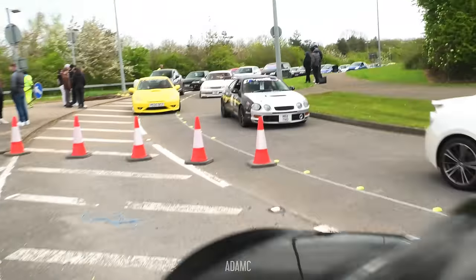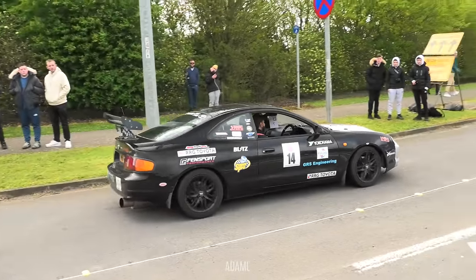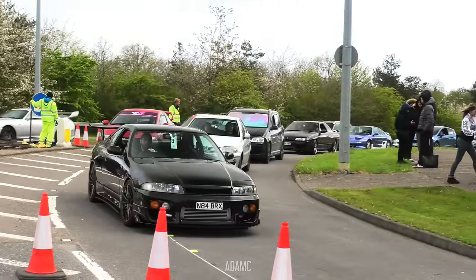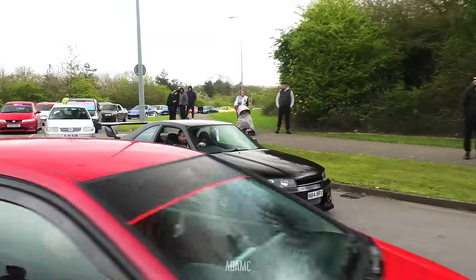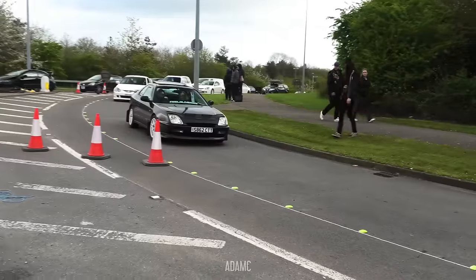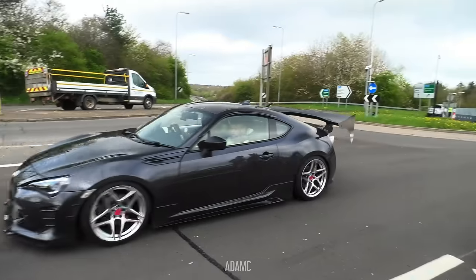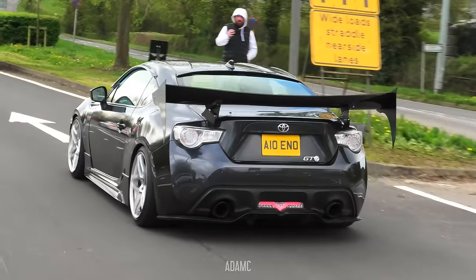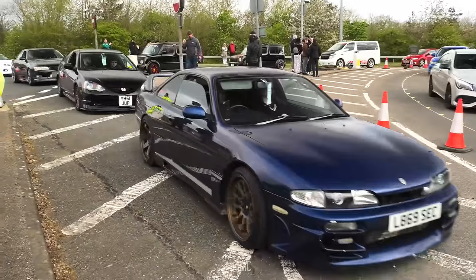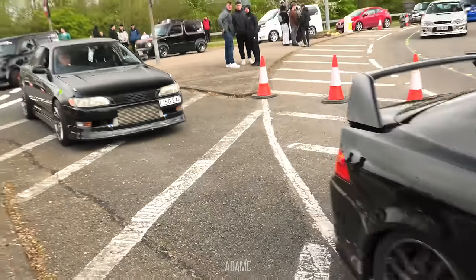Whilst the wide-body MX-5 arrives, we've got another JZX100 Toyota Mk2 - this one on the floor with camber. And that Celica race car revving for the people. How's this for a combo? You've got the Zenki S14, the black DC5 - rare colour for one of those - and the JZX90 Toyota Mk2.